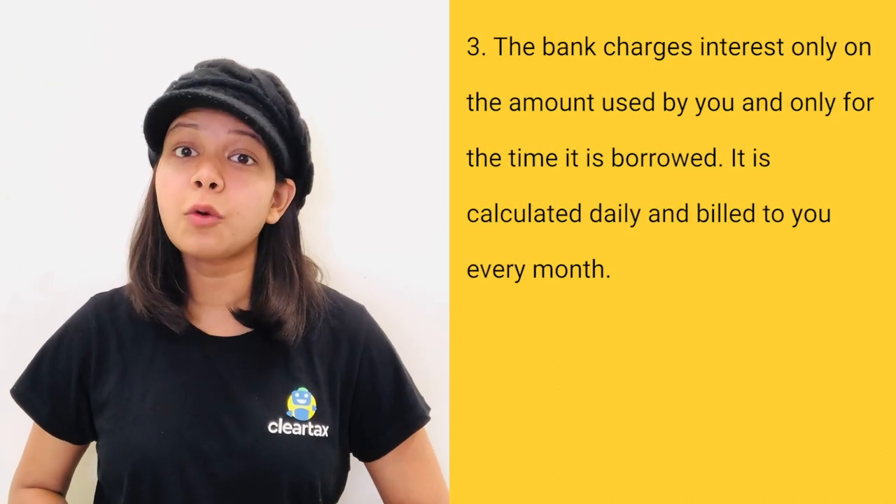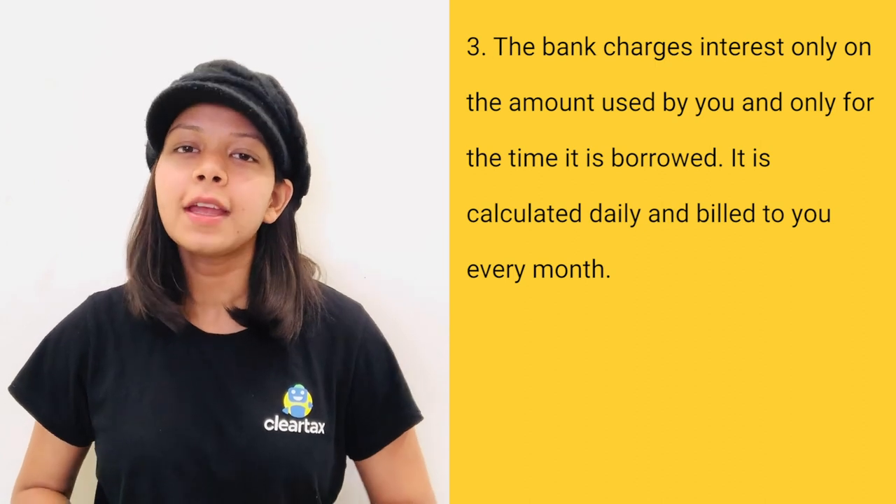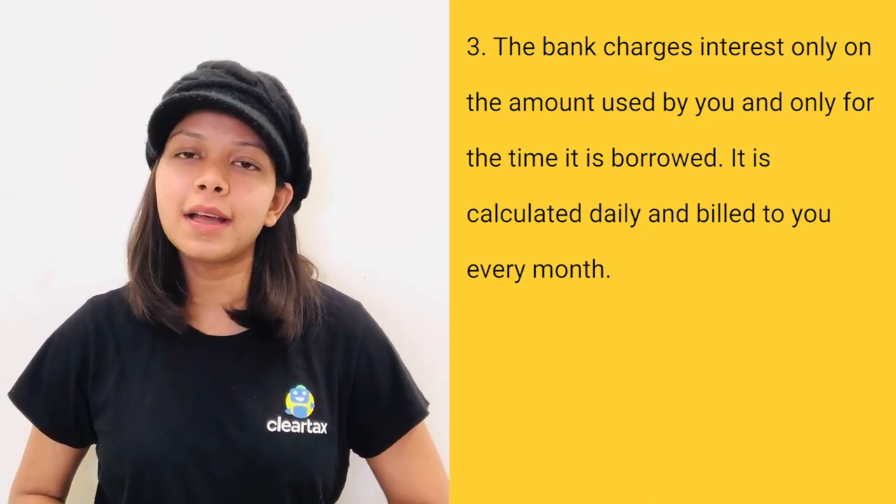Third, the bank charges interest only on the amount used by you and only for the time it is borrowed. It is calculated daily and billed to you every month.